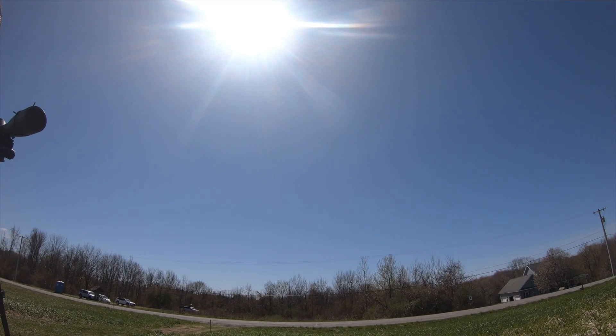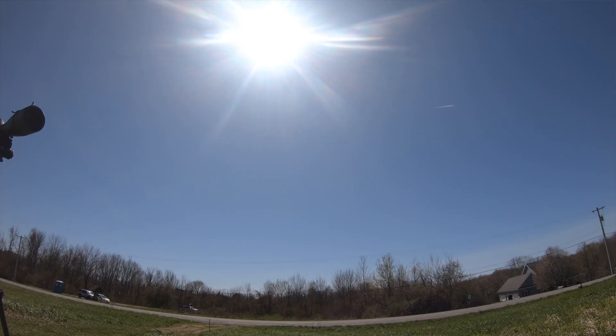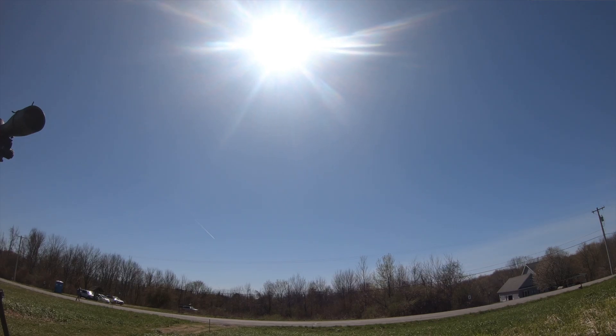So around 9:45 a.m. we made the switch down to the South Lookout, where it became mostly sunny and pretty much clear by the end of the day with those moderate northerly winds that weakened later in the afternoon. It became a nice warm afternoon and a pleasant day to be out.